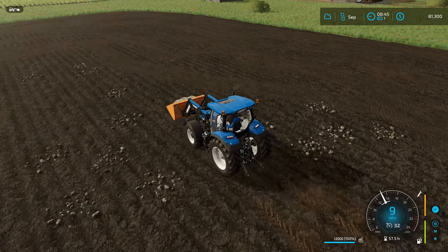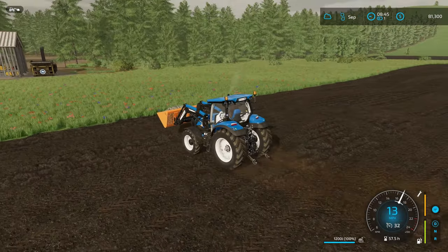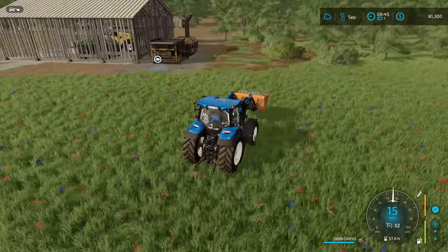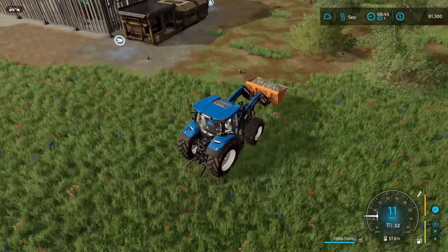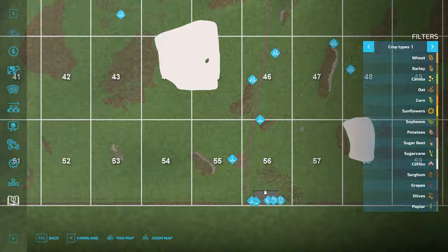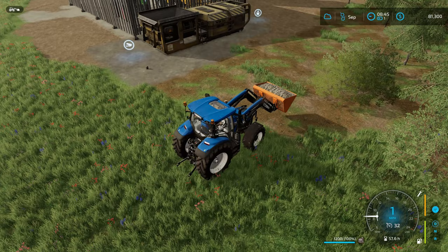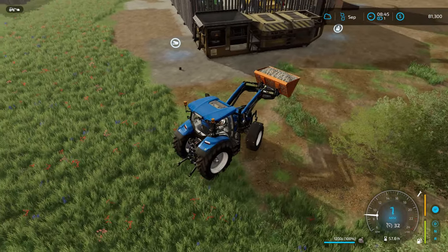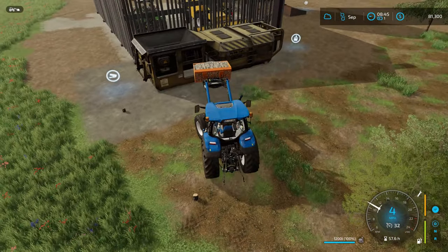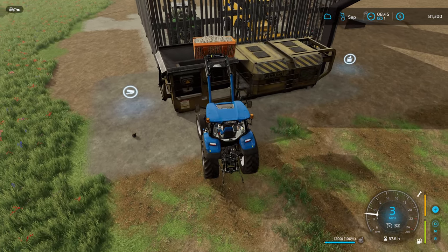Finally got a full bucket - I wonder if the T6 can handle this weight. The front end is lifting up the rear wheels just a tad when I raise the bucket, which could be a concern. Let me head in here - it's saving the game anyway. Got to watch out for the tree stumps around here - almost went right over one. We're kind of balancing on the front tires.